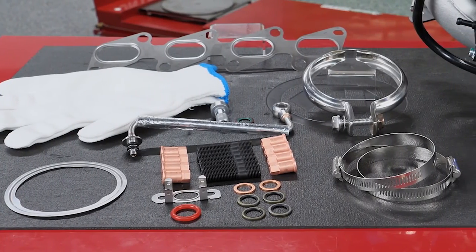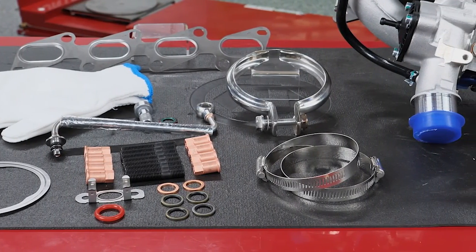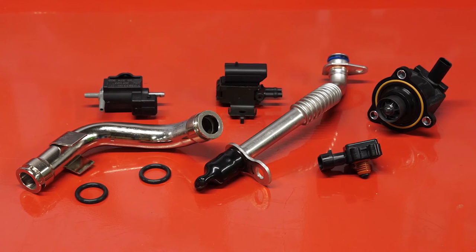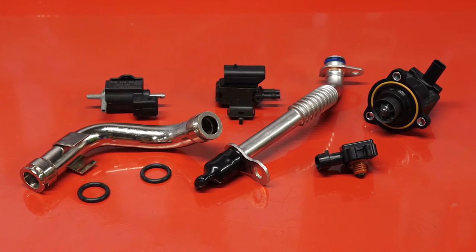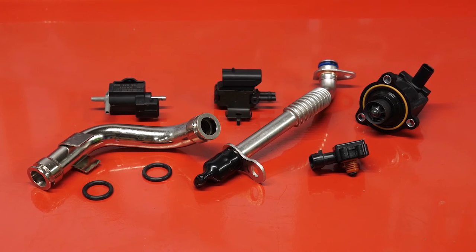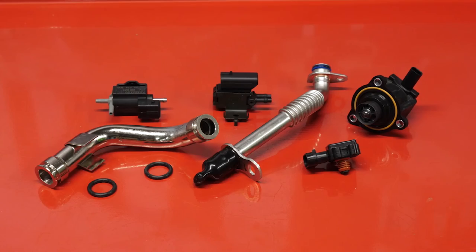Best of all, Standard turbocharger kits include the gaskets and hardware needed for a complete turbo repair. Standard's turbo program also includes related components like actuators, turbo boost sensors and solenoids, wastegate solenoids, bypass valves, speed sensors, turbo coolant lines, oil drain tube and oil lines, as well as charge air coolers.